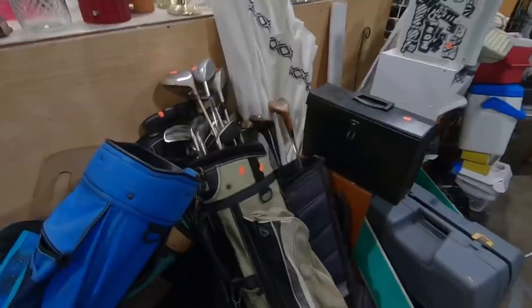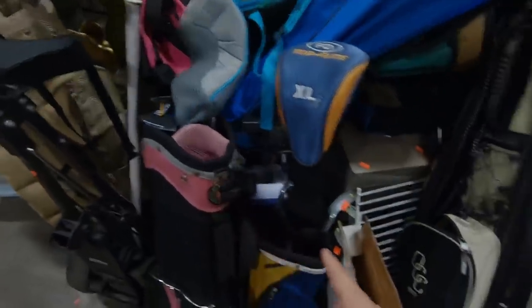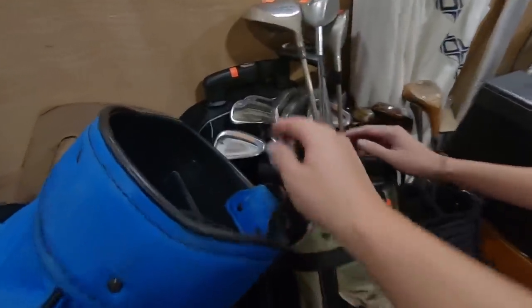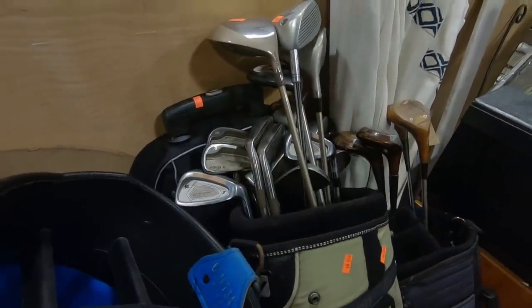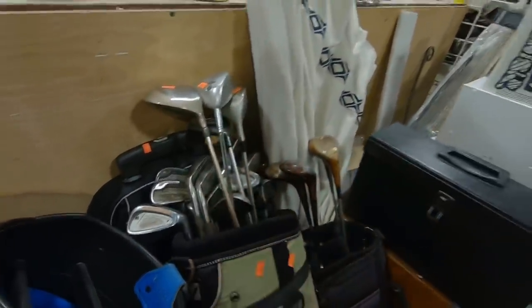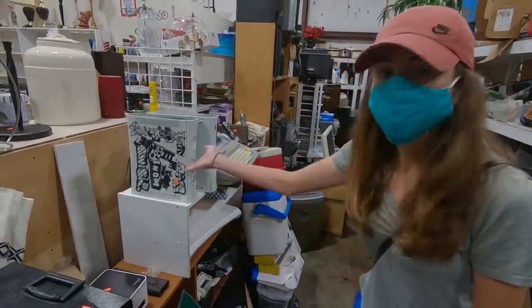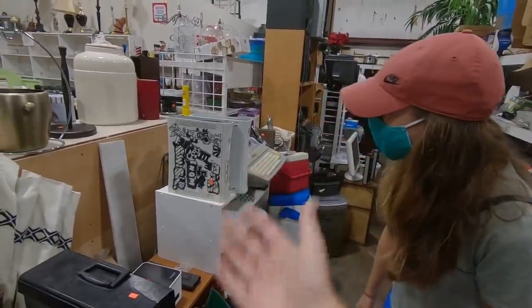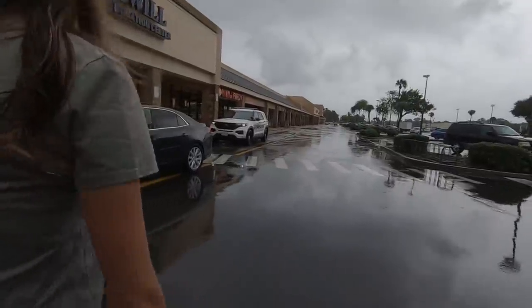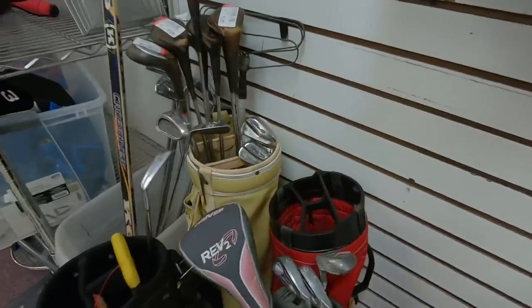At thrift store number one, there's a full set of ladies clubs, a bunch of junior sets, and what looks like a full set of Mizuno Novel Twos. There's an Old Mar tri-metal, a couple of older wooden clubs, and two Xbox 360s complete with graffiti — that customized art. And it looks like the police are at the Goodwill today.